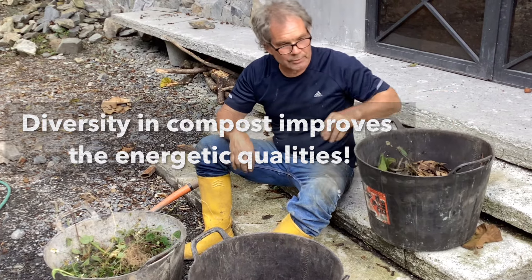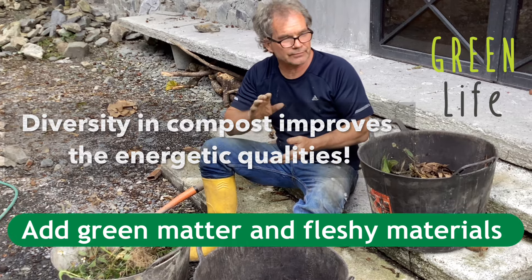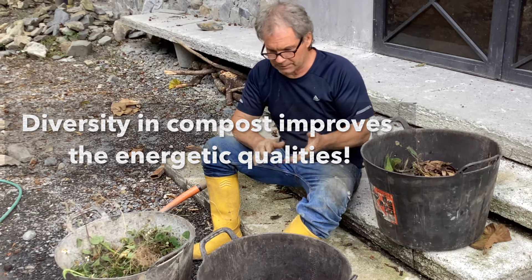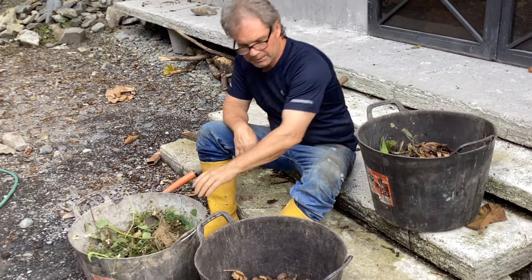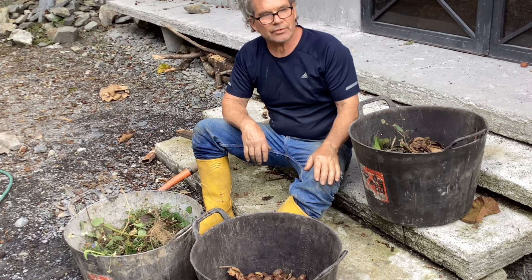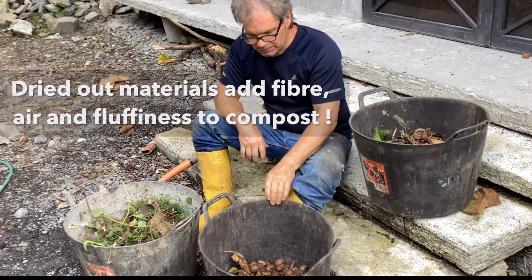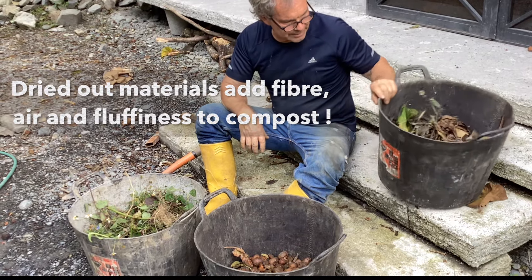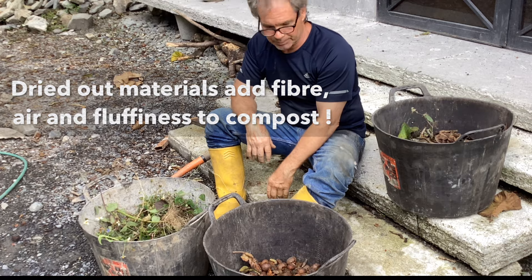I don't think anyone will argue that if you have a really diverse compost pile — maybe some twigs, some fruits, some weeds that you've just weeded, some dry leaves — and you mix all that together, you'll probably have a very good compost. The reason for this video is to analyze or describe the value of these materials that you're putting in.